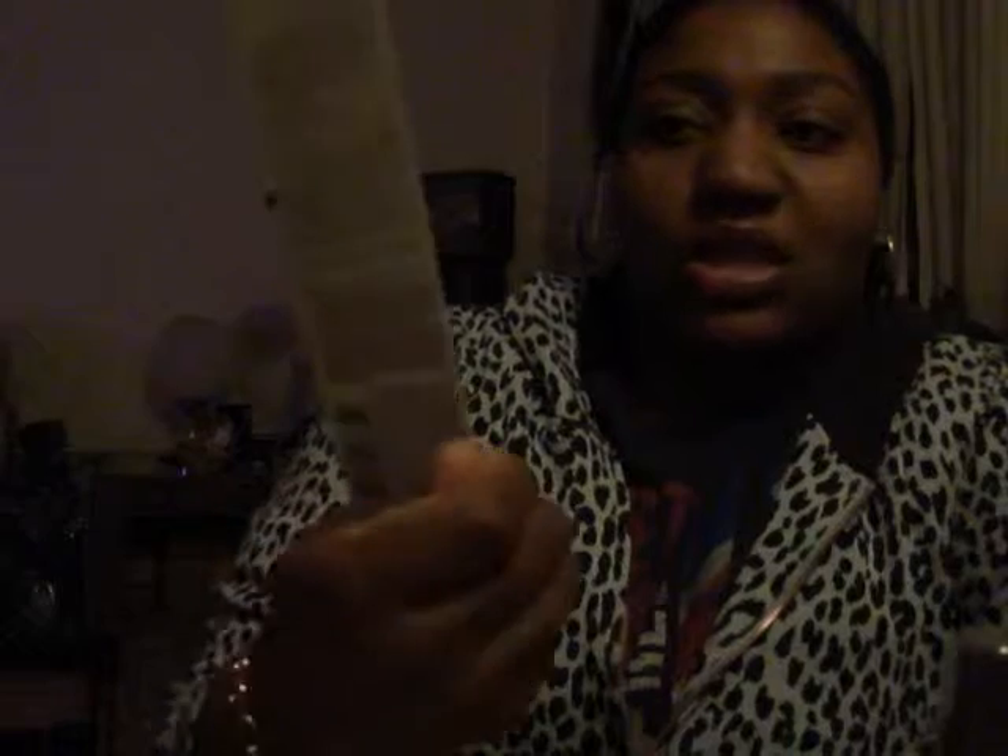I also got a mascara — the Voluminous Millionaire Lashes mascara. It has gold packaging and I've tried a lot of mascaras so we'll see how this works. It says it's a Define Volume Mascara with a new melanizer lash formula, no clumps, and a clean sweep wiping system.